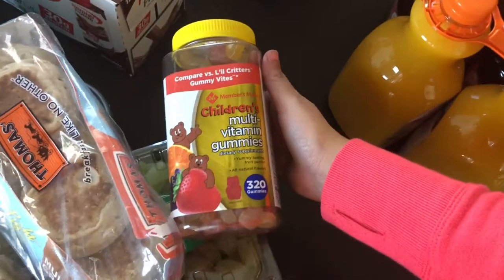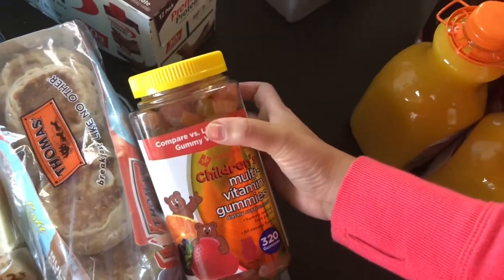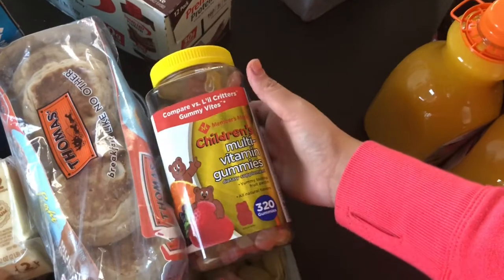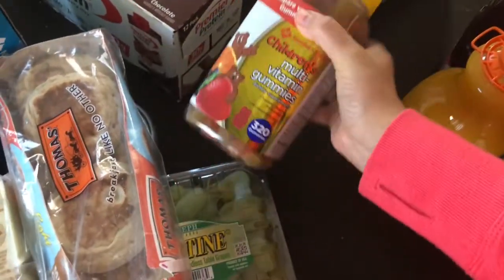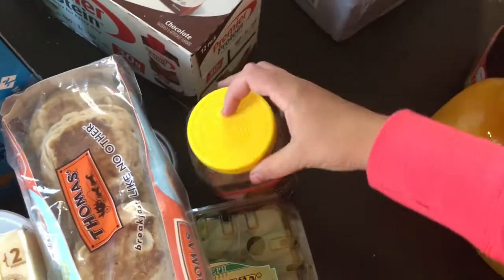I got the kids some multivitamin gummies in the generic brand. We already tried them — they're alright, not as soft as the Little Critters brand, but hey, they saved me two bucks so I went with the generic.